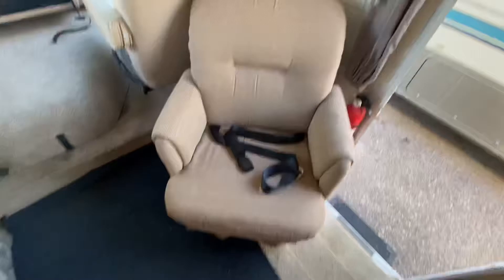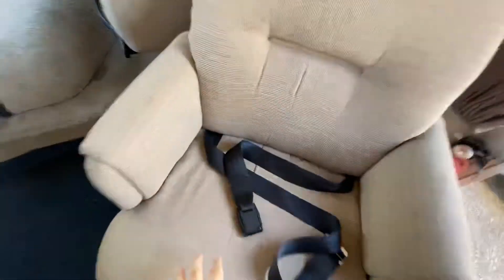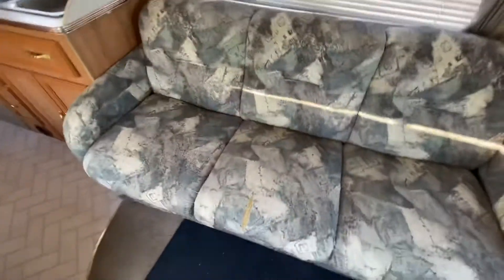You have this seat here, like a little lounger. You can tuck the seatbelts in, obviously, and have a little lounger there for you. Then you have your couch here, which is like a futon bed.